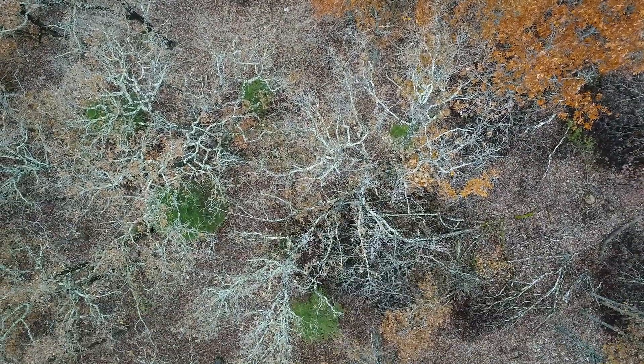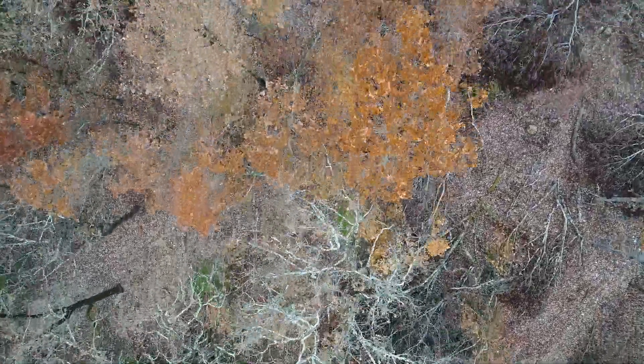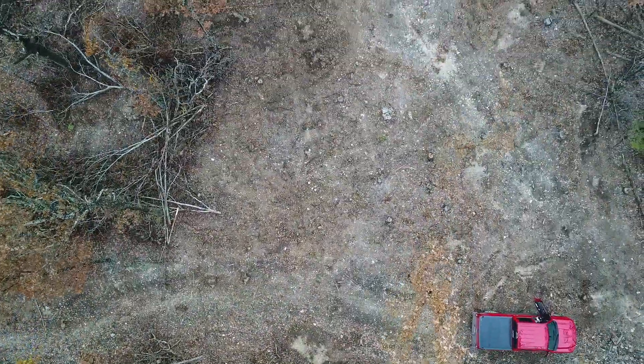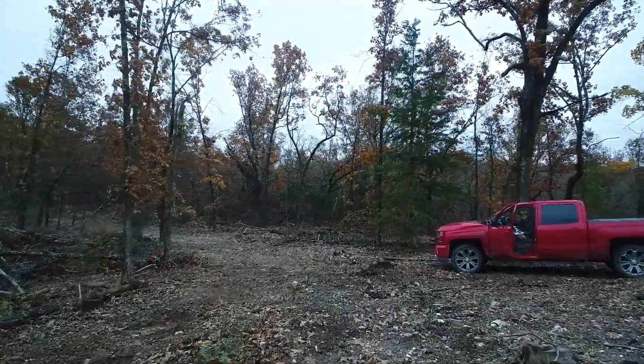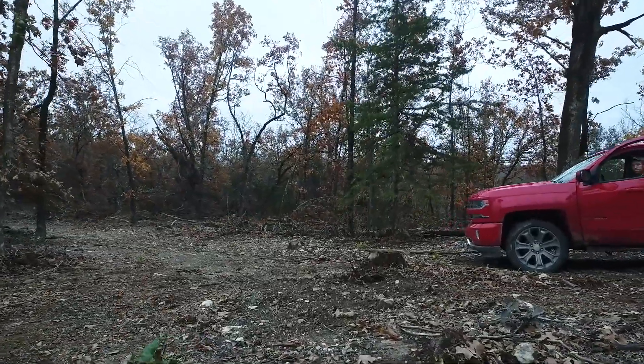We just got these tracts at Hawks Roost and the guys have just begun working on the roads, so they're in really rough shape right now. That's one of the reasons we decided to drop the price — we know it's inconvenient to buy a property and have the roads still needing some work. The guys are working on them and they will always be gravel roads, but they are being improved. We like to try to get things on the market as quickly as possible and then sometimes go in and improve the roads a little bit afterwards, so it will happen.